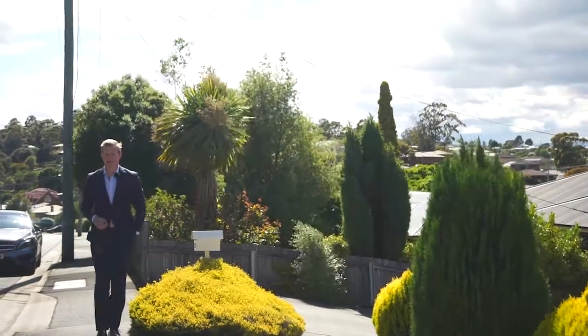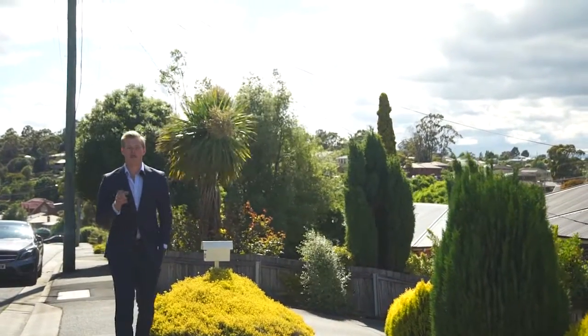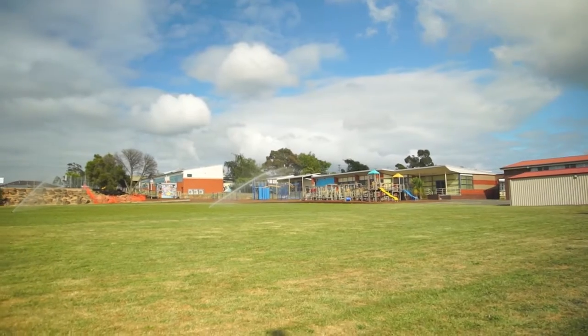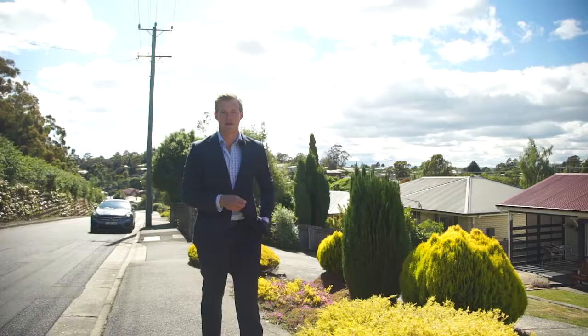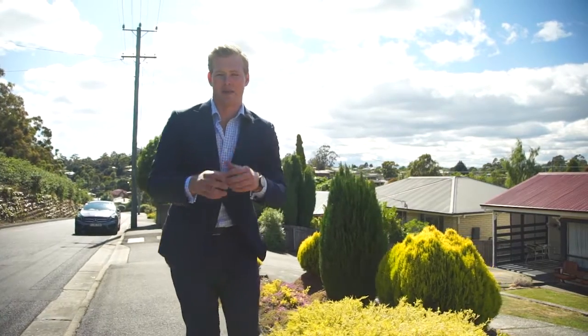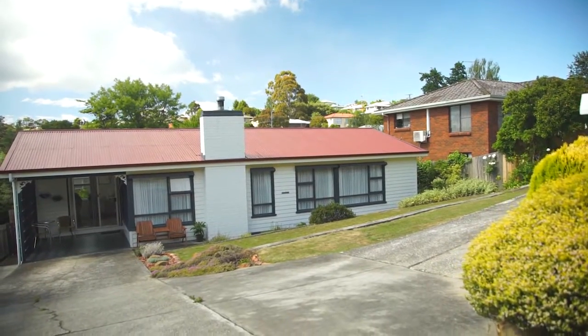Location is everything these days, and Summerhill as a suburb offers everything from the schools to the cafes to the Cataract Gorge. Plus, you're only five minutes from the Launceston CBD. But you just don't need a great suburb — you also need a brilliant house to go with that as well.